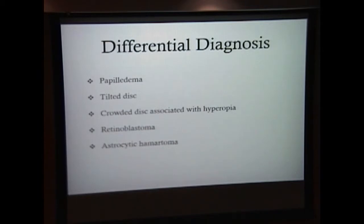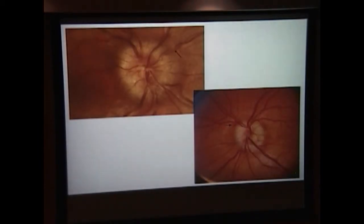Differential diagnosis for optic disc drusen include papilledema, a tilted disc, crowded disc associated with hyperopia, retinoblastoma, and astrocytic hematoma. I will focus more on papilledema, as that is one of the most concerning diagnoses to exclude, especially when you see a patient with buried disc drusen. In the fundoscopic photograph comparing buried disc drusen to papilledema: with buried disc drusen, you see a slight elevation of the optic nerve, blurring of the margins, the disc does not appear hyperemic, and you can follow all the blood vessels exiting the optic nerve. There is also a small papillary hemorrhage, which is one of the complications I will discuss later.